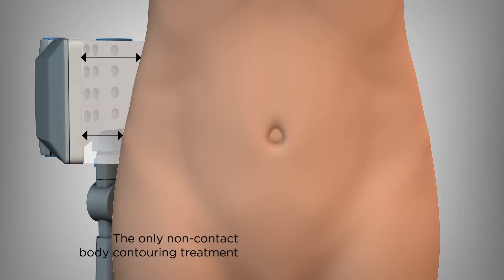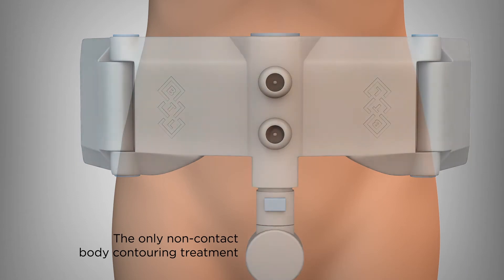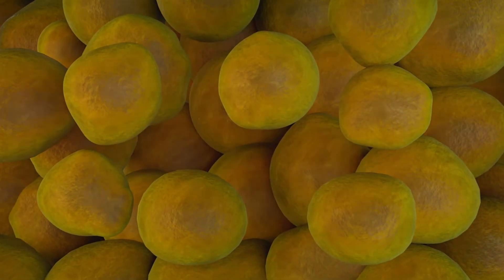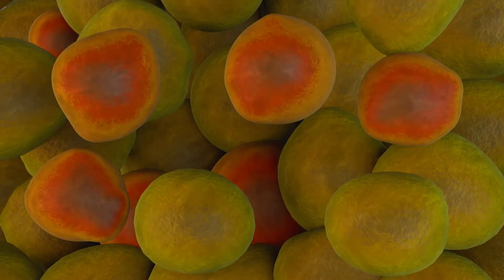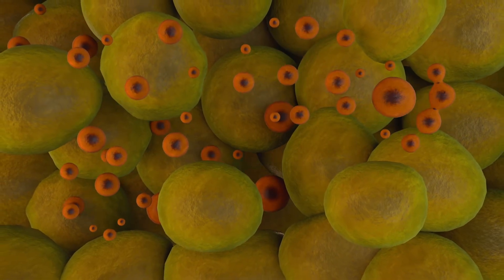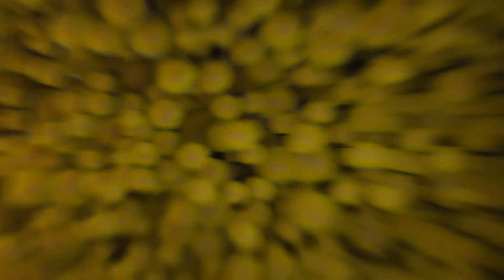When we use the Vanquish treatment, the session can last 30 or 45 minutes depending on the area. For the abdomen, it's about 30 to 40 minutes where you just lay there and relax, listen to music, watch something on your iPad or iPhone, and you just feel an area of warmth over your abdomen. If we're doing 360 degrees, we'll turn you over and do your back — another 30 to 45 minutes.